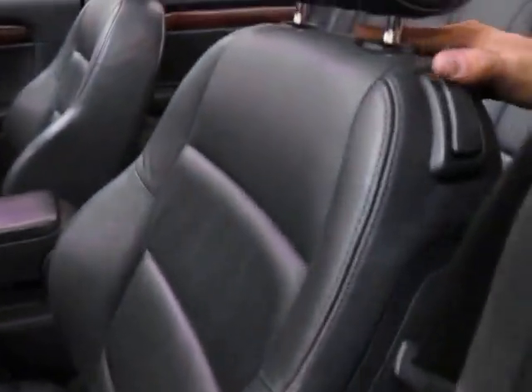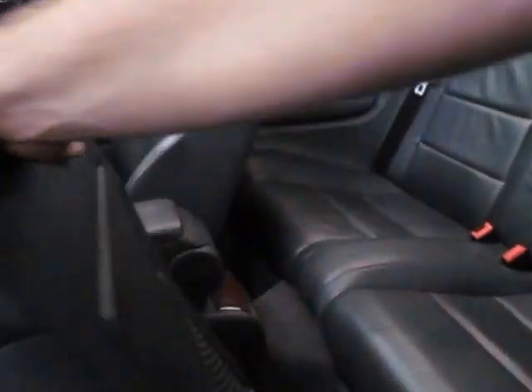It's a four-seater convertible — very easy to get in and out. Just push this up, push it forward, and that's it. Very easy to use.